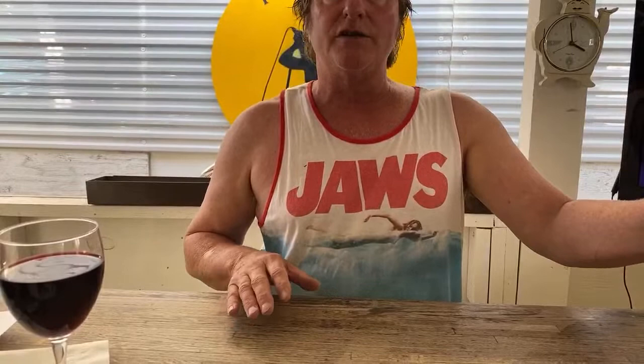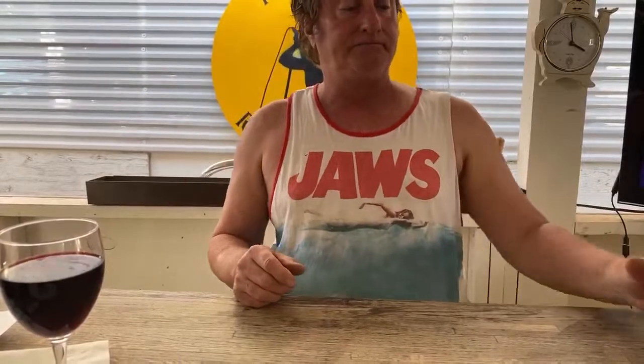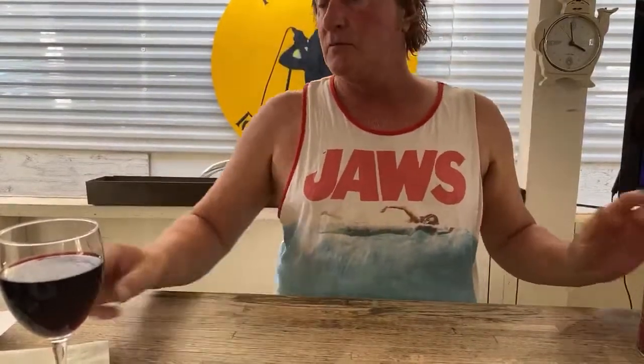Speaking of which, I read this recently while doing show prep — Vietnam is actually the second largest exporter of coffee in the world. Didn't know that, for a smaller country.